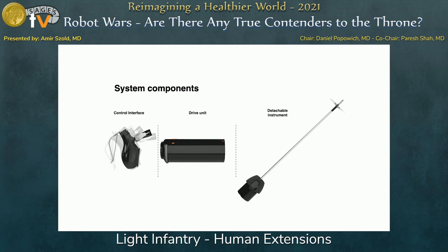So this is what we came up with — a robotized laparoscopic instrument. It has three parts: a control interface that you hold in your hand, a drive unit with motors and a lot of computing power, and a detachable single-patient-use tip. The tips include needle holders, hooks, scissors, and dissectors.